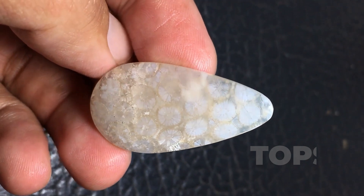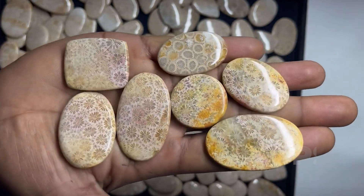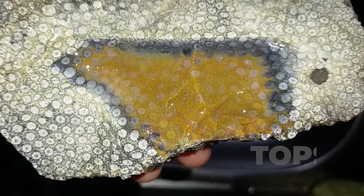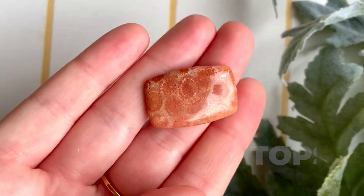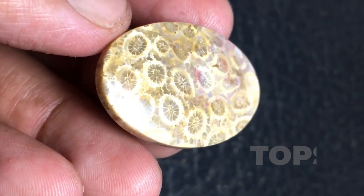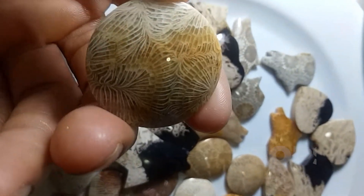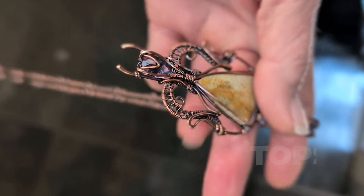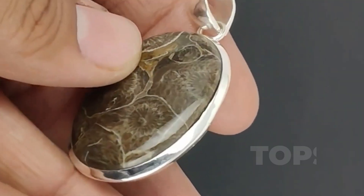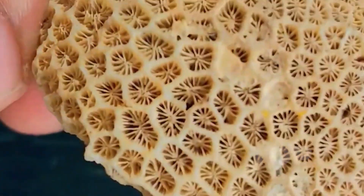Pieces ranging from 15 to 40 carats often become centerpiece pendants or collector specimens, prized for their biological detail as much as their aesthetic value. Unlike living coral, which bleeds color and responds to heat, fossil coral holds still, anchored in ancient time. Its formation requires life and loss — life to build, and time to erase and remake. To wear fossil coral is to carry a structure older than cities, older than language — a fragment of marine architecture that outlived its builders, sealed in stone, yet still blooming beneath the surface.